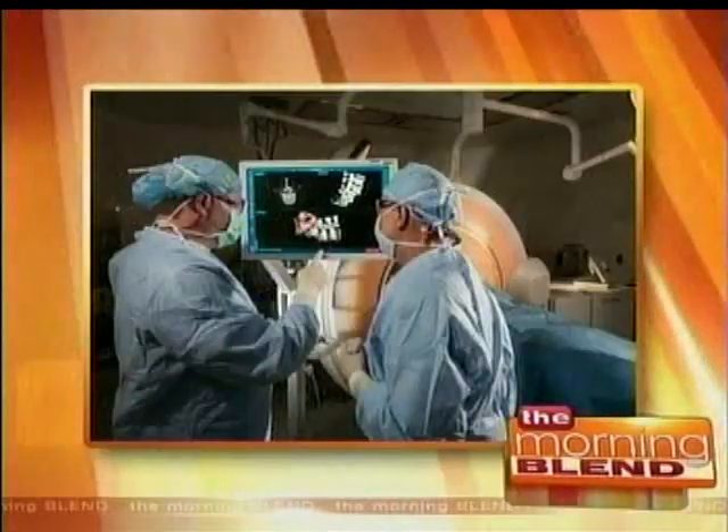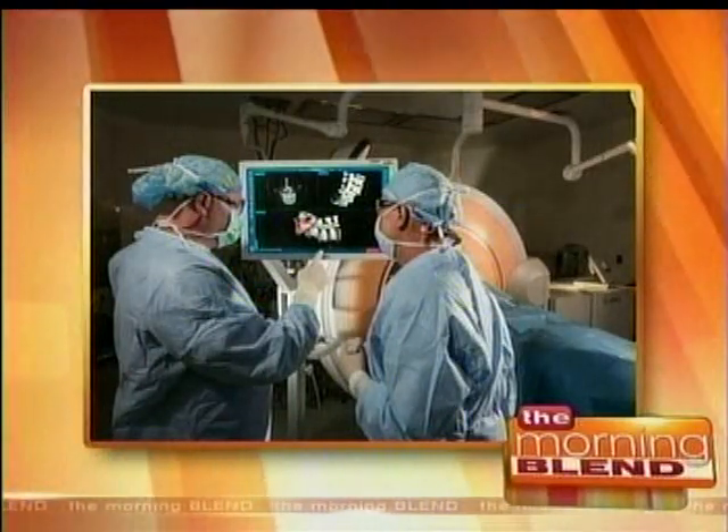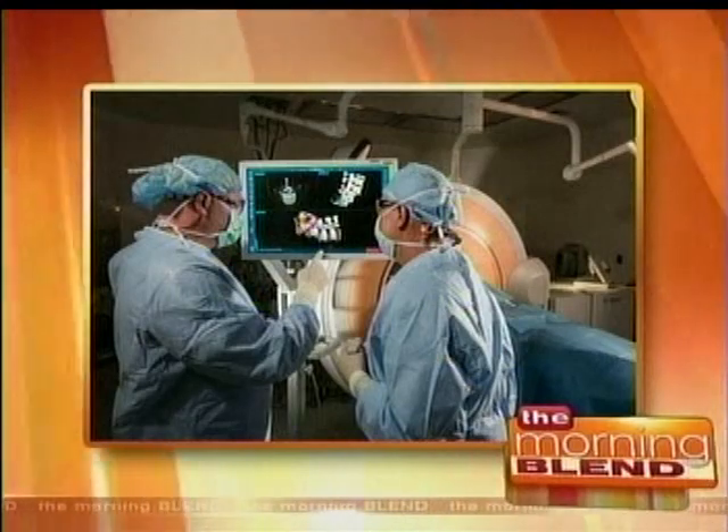Surgeries like on the spine and back are an intricate process. But now, new technology such as the O-Arm system is helping make precise surgical navigation possible. Joining us now to talk more about it, Dr. Yevgeny Kafkin, the Director of Spine Neurosurgery Program at Centennial Hills Hospital, and also here with us, Shelby Vincent Jr., the first patient to benefit from this technology at Centennial Hills.